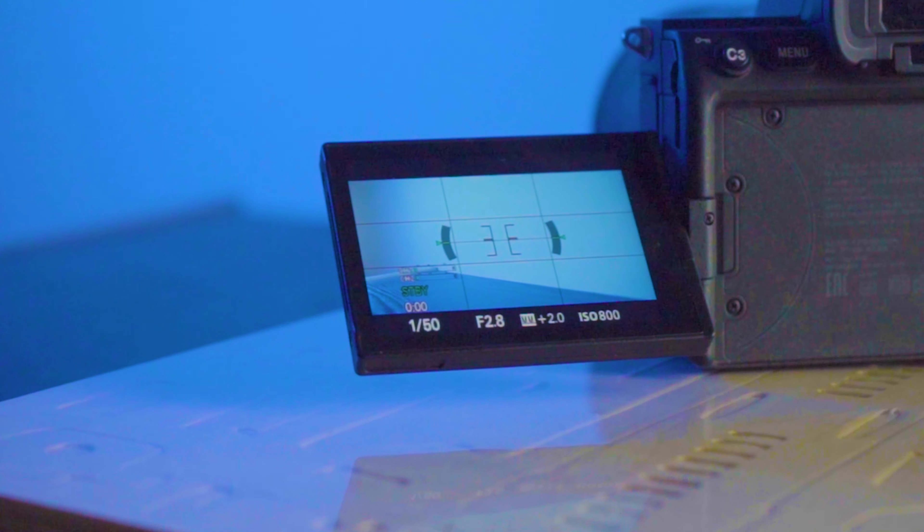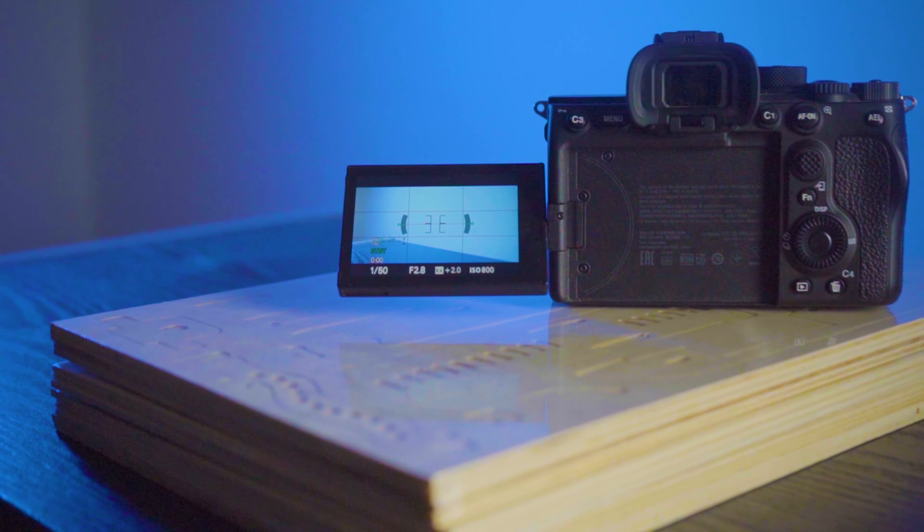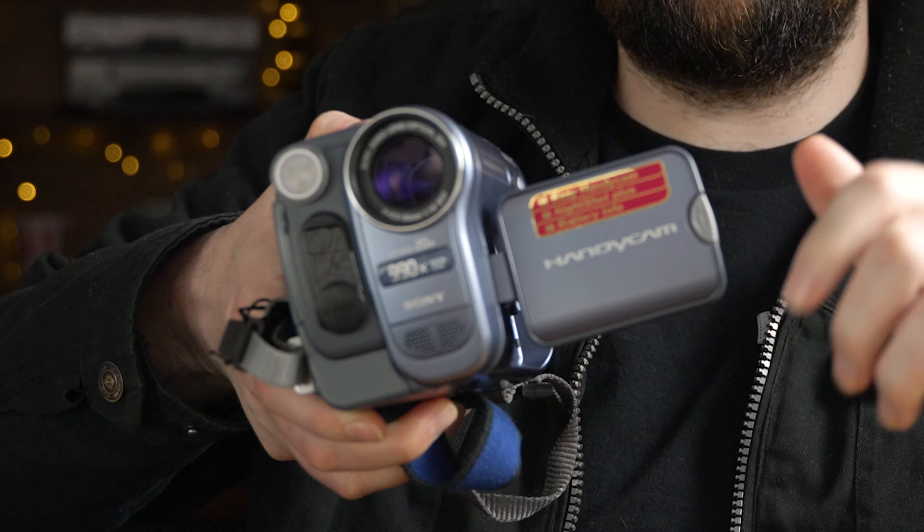Everyone made such a big deal last year when the A7S III finally got an articulating screen after years of Sony mirrorless cameras only having a tilt screen. The Handycam has a 2.5-inch display — and guess what? It flips out and it rotates. Vloggers, I'm just saying. It even has a built-in black-and-white viewfinder, so you could just do this.